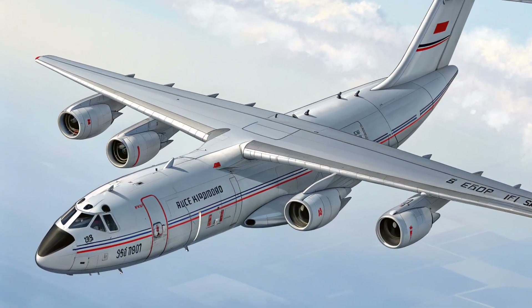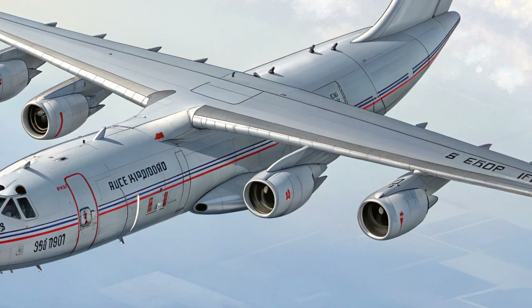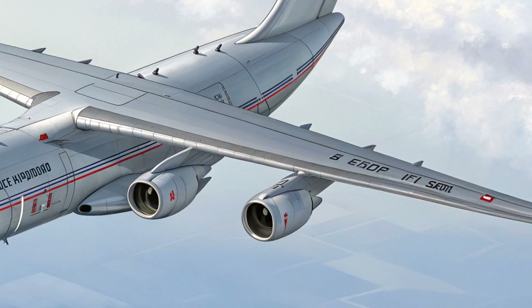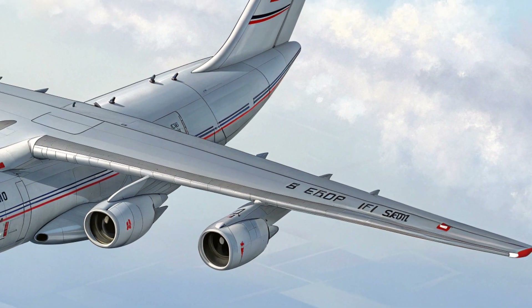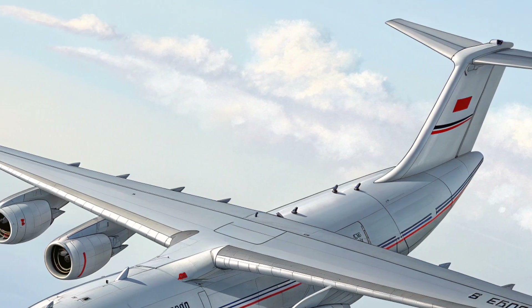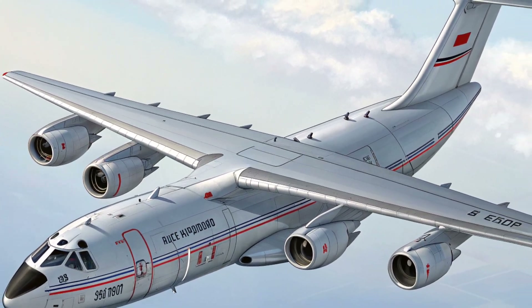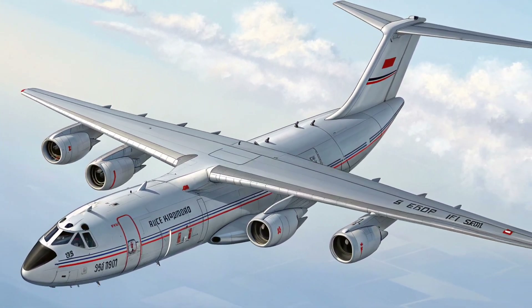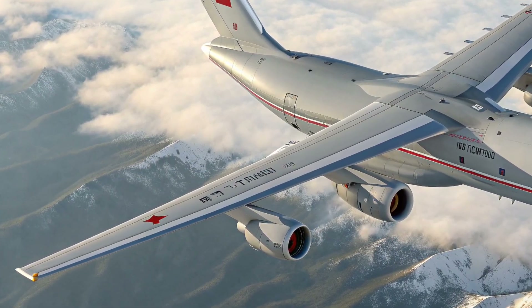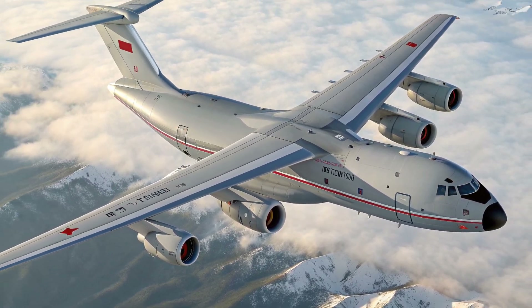In conclusion, the Ilyushin IL-276 presents itself as a promising medium transport aircraft with a strong balance of performance, durability, and operational flexibility. With its rugged exterior, functional interior, strong payload capacity, and modern safety systems, it stands out as a practical solution for diverse missions. As development continues, it has the potential to become a widely adopted aircraft for nations seeking reliable and efficient airlift capabilities.